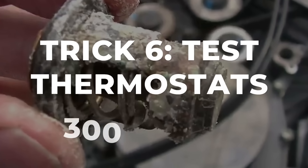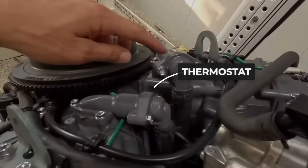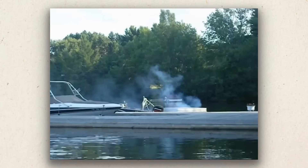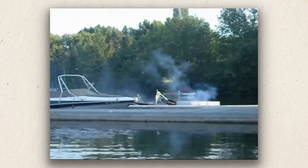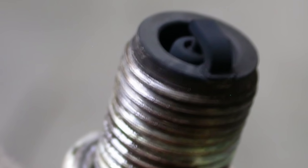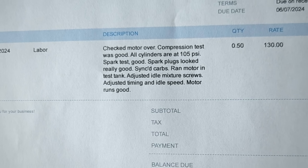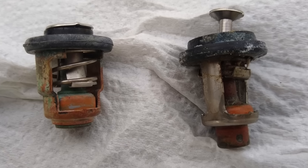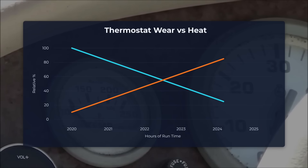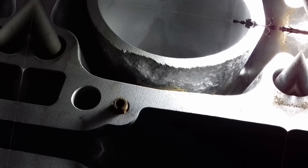This one surprises people because thermostats seem bulletproof, but they are not. Modern outboards use dual thermostats for precise temperature control. When one sticks closed, your engine overheats. When one sticks open, your engine runs cold and builds carbon deposits. Either scenario leads to expensive damage. The problem is that thermostats fail gradually — your engine might run slightly hotter or cooler for months before you notice, and by then damage is accumulating.